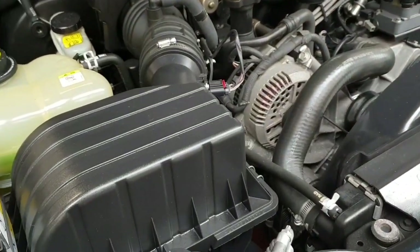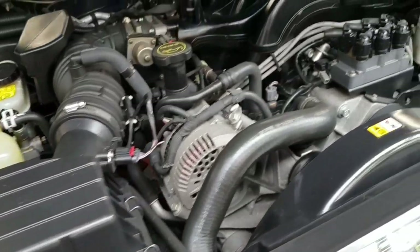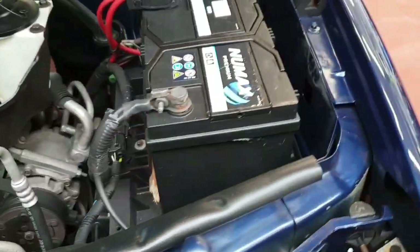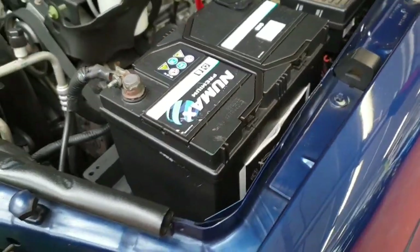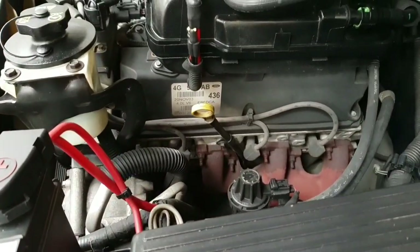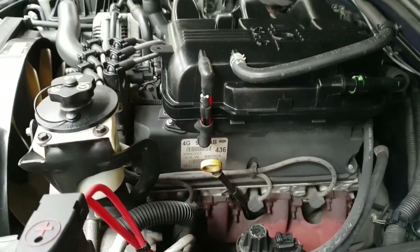Here we go — the engine bay is nice and clean. We have replaced the battery with a brand new one as well. As you can see, there is no oil leakage anywhere.